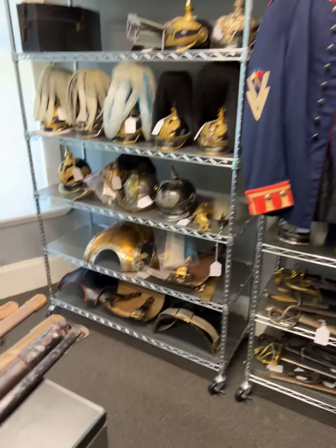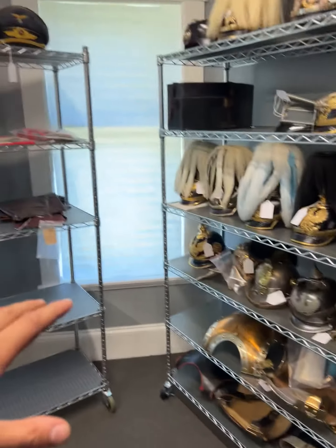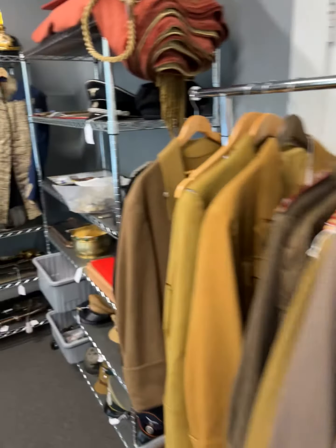German armor, daggers, headgear, uniforms — everything will be on auction. I can show it to you closer when I come back next time; I can take more pictures and some videos of these items.